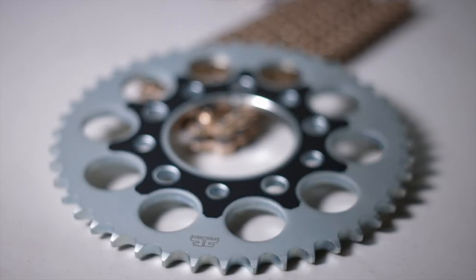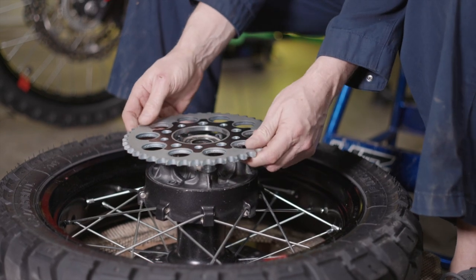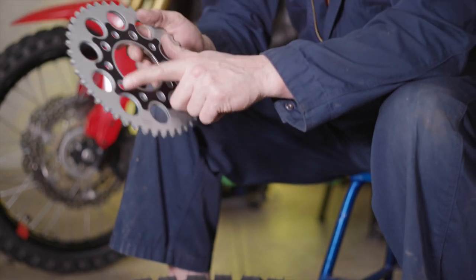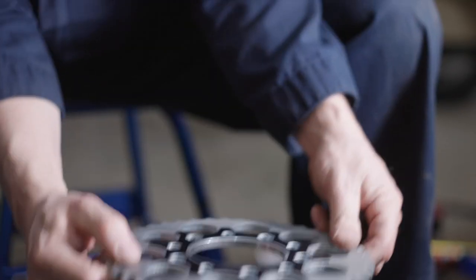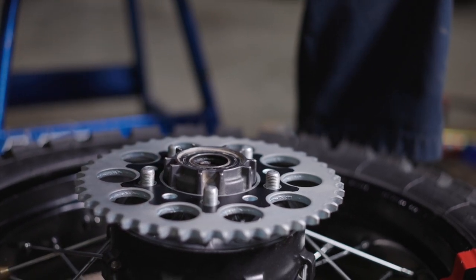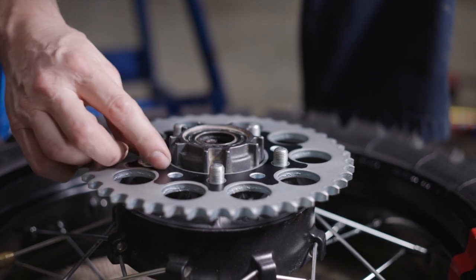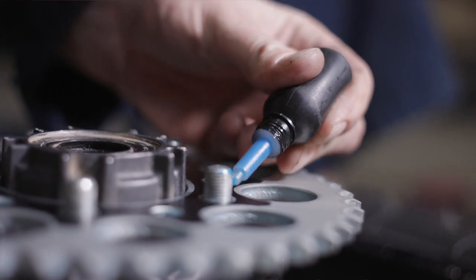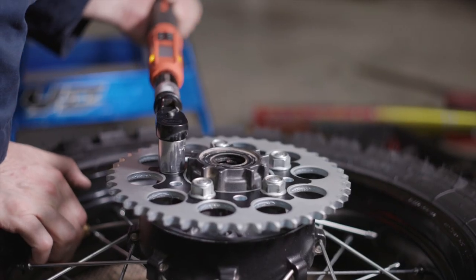I'm installing the JT Sprockets 44-tooth rear — this is the JTR 1332-44. It's got two different bolt patterns; one side is obviously too small and doesn't fit over the stud, so you need to use the larger holes. I put a little bling on it — I cut a decal and put it on there for flavor. If you want one, just leave a comment. The JT sprocket is a little bit thicker steel than OEM. Because of that I feel like there's less thread engagement on the locking slides, so I'm going to put a little blue Loctite on those threads and still torque it down to 74 foot-pounds in a star pattern.